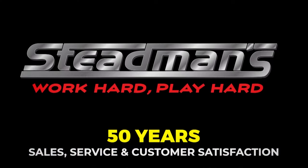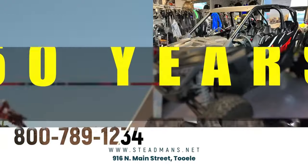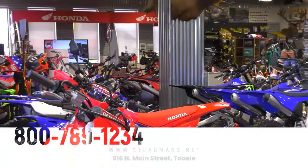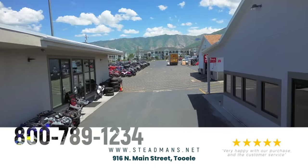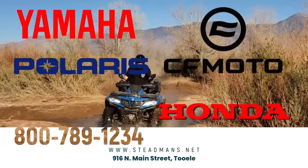Steadman's Recreation in Tooele — work hard, play hard. That's how the Steadman's family has done it for over 50 years. Come jump on or into your new side-by-side, ATV, or dirt bike and make your own trail with Steadman's in Tooele — your dealer for sales, service, and accessories. Looking for road bikes or e-bikes? We have those too. Come in today and see their incredible line from only the best: Yamaha, Honda, CF Moto, Polaris, and Beta.